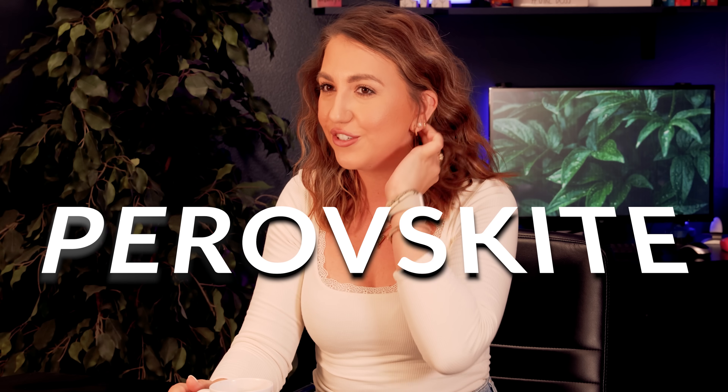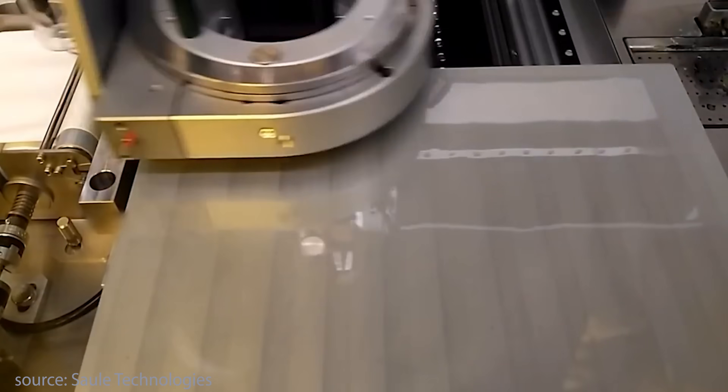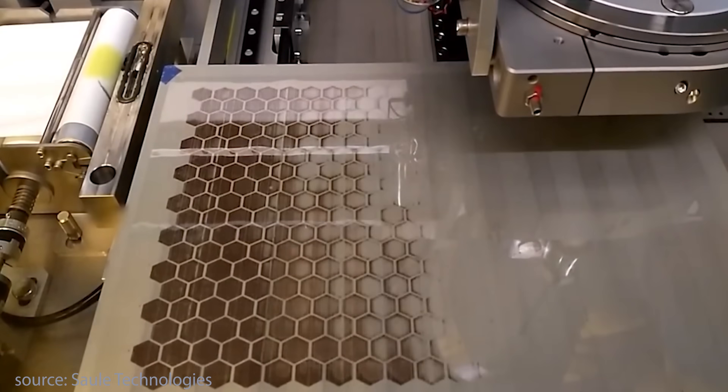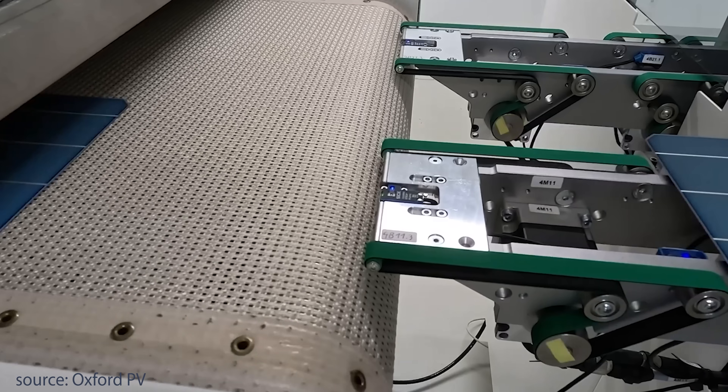Being in the renewable energy sector for many many years, I've been following this technology and what I'm seeing right now is absolutely mind-blowing. We're talking about solar cells that could disrupt the multi-hundred billion dollar global solar industry and change everything we know about solar energy.